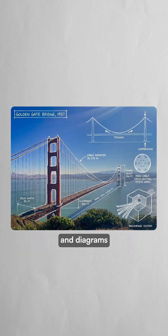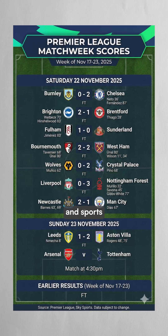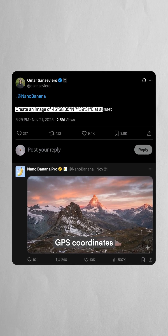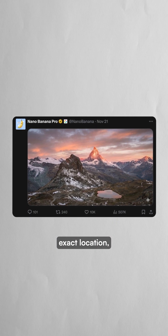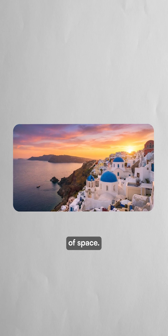These context-rich graphics and diagrams use real-world knowledge, even pulling live data like weather and sports scores from Google search. People have been testing its limits by giving it GPS coordinates and asking it to generate a sunset from that exact location, and it produces accurate results in seconds. The model has an impressive understanding of space.